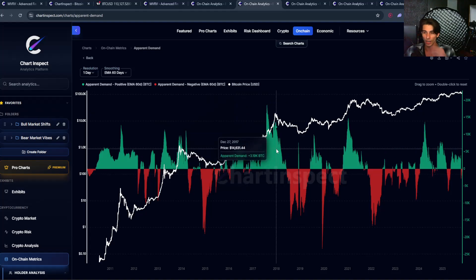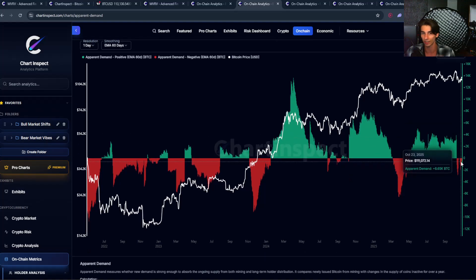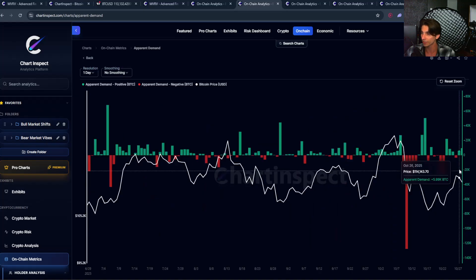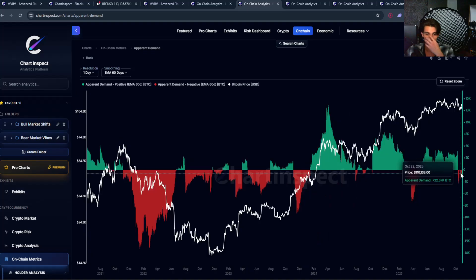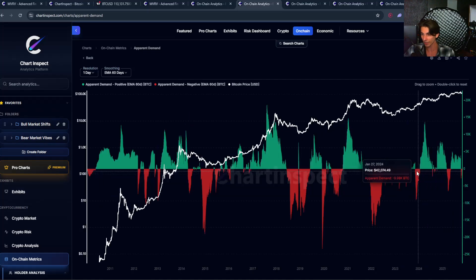On the flip side, when you see red bars — negative apparent demand — that typically means demand is too weak to absorb the supply, so more Bitcoin is hitting the market than buyers can soak up. Right now, looking at recent data, we're seeing slightly negative apparent demand on a smoothed basis. But on a raw basis, we are seeing somewhat positive apparent demand, not by much, but over a longer timeframe. When we apply that moving average, we are seeing an overall slightly negative net apparent demand, though it's slowly trending up toward positive momentum.